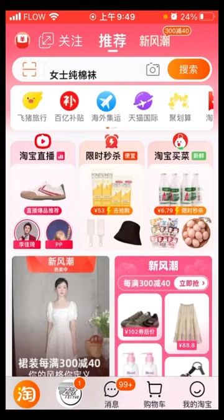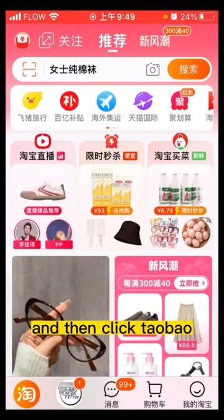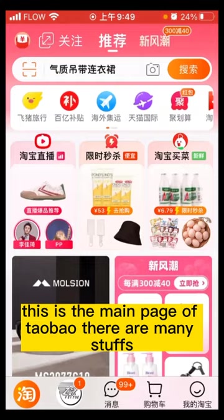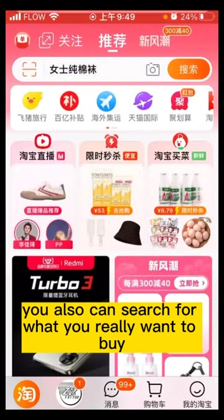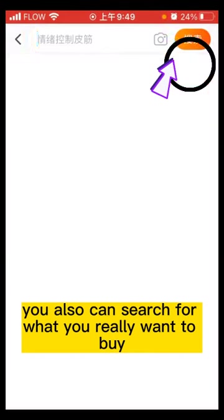The first step: you should have Taobao, right? Click on Taobao. This is the main page of Taobao. There are many items here. You can also search for what you really want to buy.